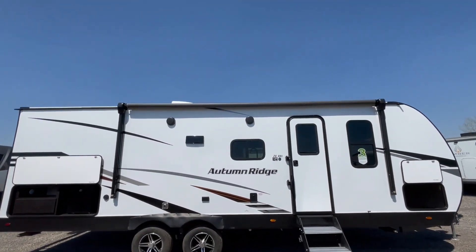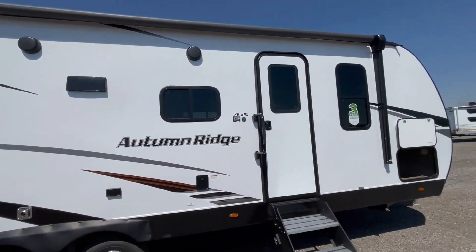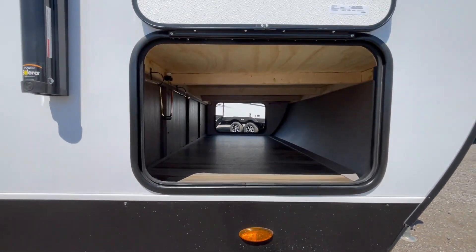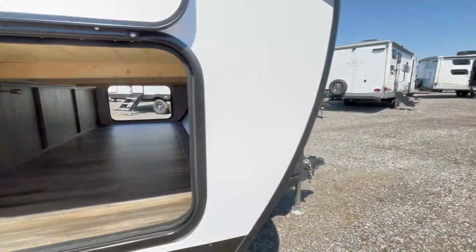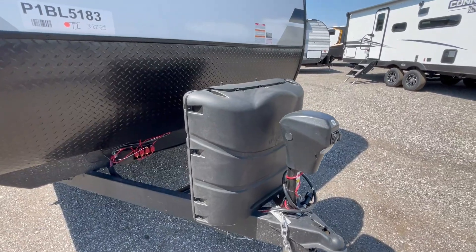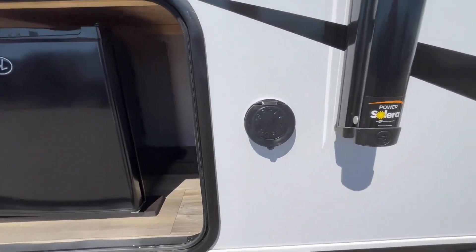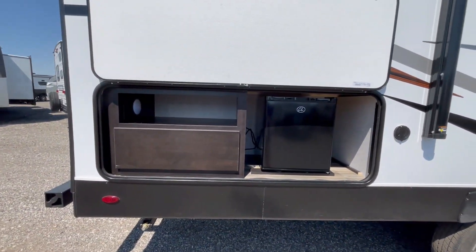Up top, a 16-foot awning, fully electric, with two marine-grade outdoor speakers. Fully adjustable solid steps. Pass-through storage with tons of space underneath, and a light for when you're in the dark. On the front side, on your hitch, electric tongue jack with two 30-pound LP bottles. Right here you've got a spray port for cold water, and right here you have your outside kitchen.